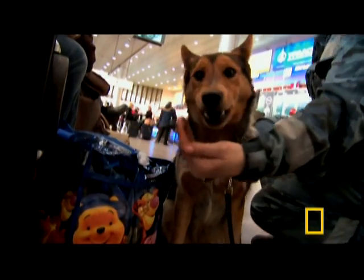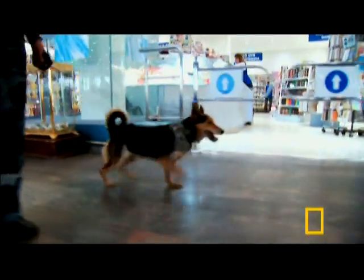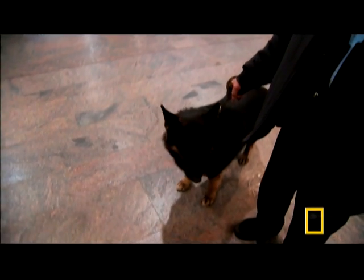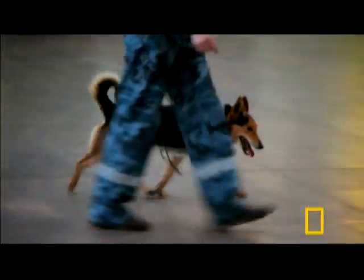Unlike German Shepherds, which are commonly used as bomb-sniffing dogs throughout the world, the Sulimov hybrid searches without prompting, continuously. The German Shepherd will never take its own initiative. The hybrid is never like this because it's more independent — it takes its own initiative and has its own ideas of where to go and what to smell.